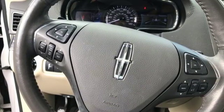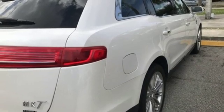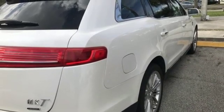Unforgettable journeys and possibilities await you in this Lincoln. See what it can do when you take it for a test drive.